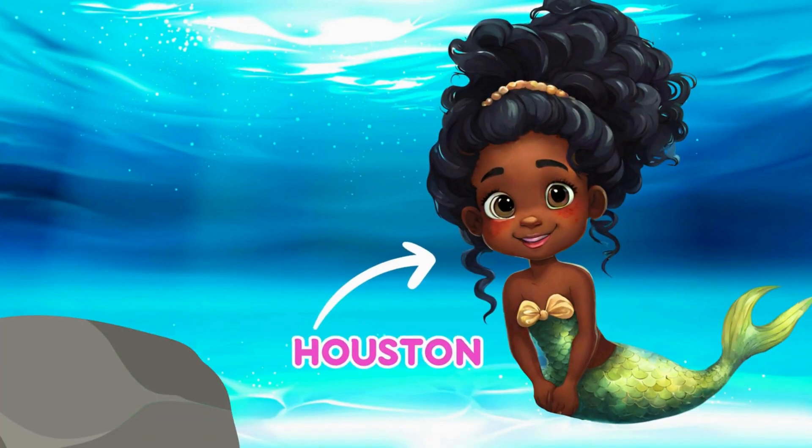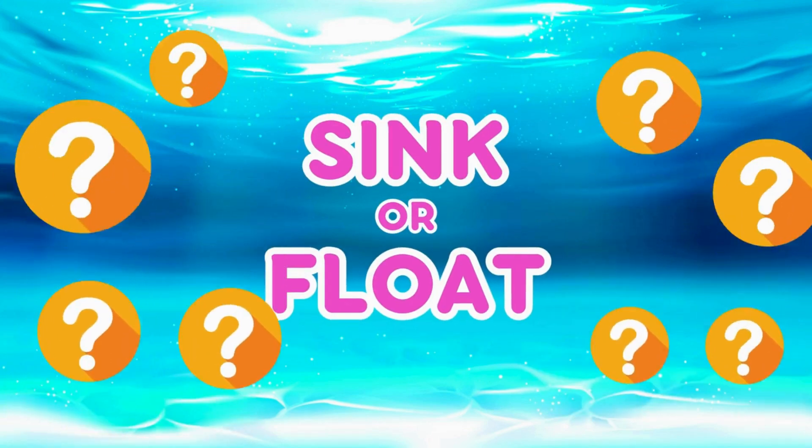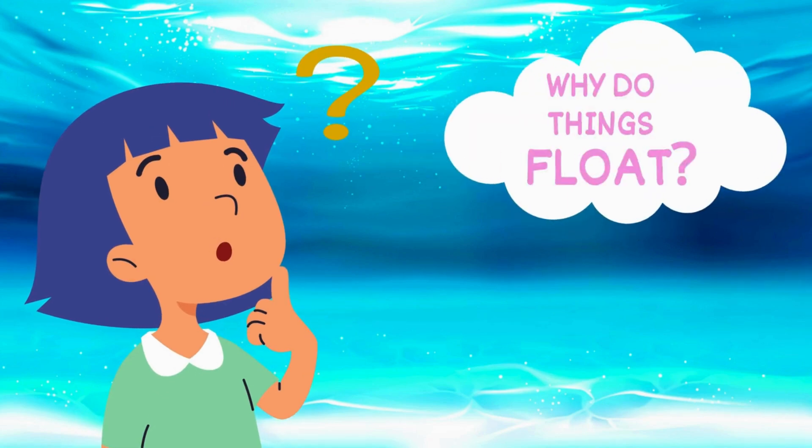Hi, Mermaid Friends! I'm Houston! And I'm Mia! And today we're going to play a game called Sink or Float! Do you ever wonder why some things sink and others float?